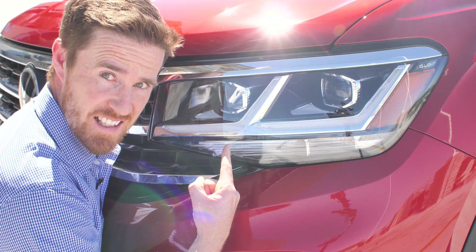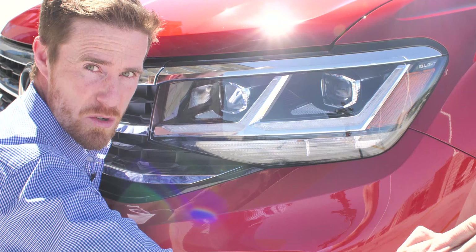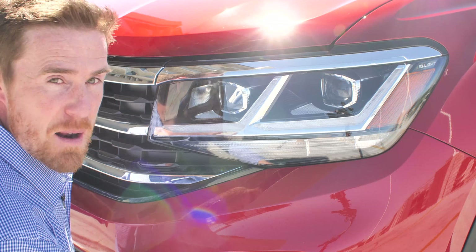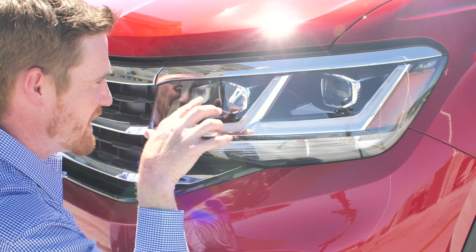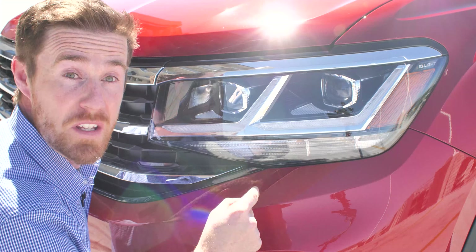See these headlights? These headlights are IQ headlights. These headlights are smart — they're going to turn when you corner. They're going to light up different things because the camera sees things, it sends a message to these lights, and the lights do things. I just know these headlights are smart.